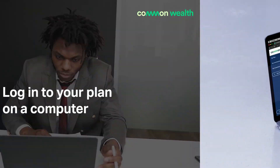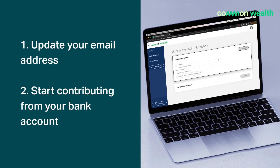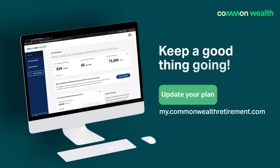To ensure you retain access to your money and all the great features in your plan, it's important to update your email address and set up contributions from your bank account so you can stay on track, save more, and retire happy.